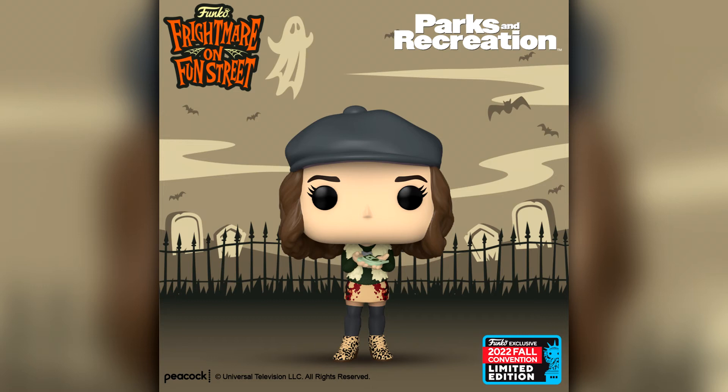I will definitely be picking this one up: Mona Lisa Saperstein from Parks and Rec. We only started watching it this year and we binge-watched all seven seasons — thoroughly enjoyed it. It's an absolutely hilarious show, I cannot recommend it enough if you haven't seen it. Mona Lisa was a hilarious character, so I will definitely be picking this one up to add it to my Parks and Rec collection.